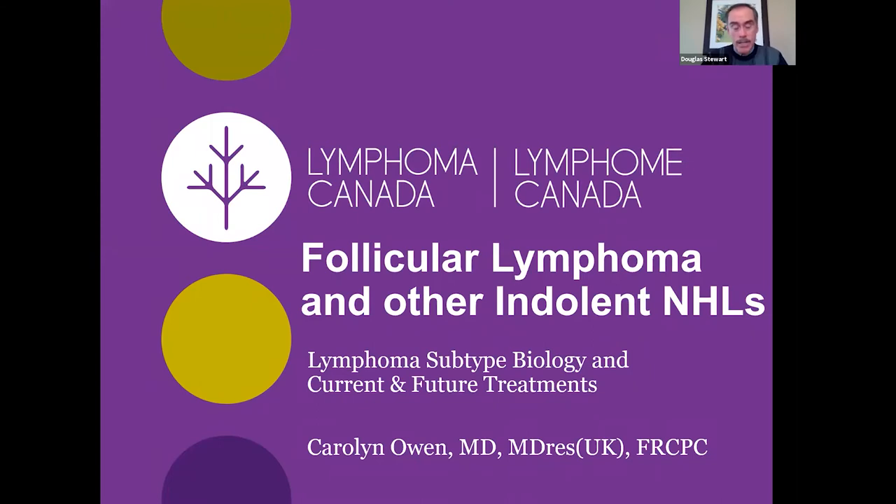Leading our presentation today is Dr. Carolyn Owen, a colleague from Calgary. At the University of Calgary she's associate professor in the division of hematology and hematologic malignancies. She completed her internal medicine training in Toronto, hematology training in Vancouver, and a research fellowship at St. Bart's London School of Medicine in the UK. Her current clinical interests are low-grade indolent lymphomas and chronic lymphocytic leukemia, and she's principal investigator for numerous studies evaluating novel agents for these diseases in Calgary.